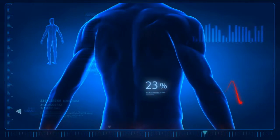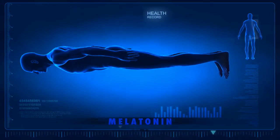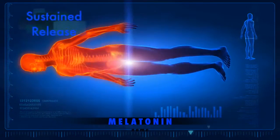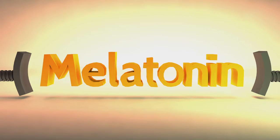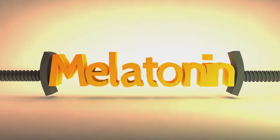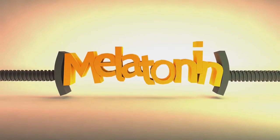completely absorbed, providing little or no sleep benefit. The key to sound, satisfying slumber is sustained release of just the right amount of melatonin. Some products achieve sustained release by heavily compressing melatonin with inactive ingredients, which can cause an